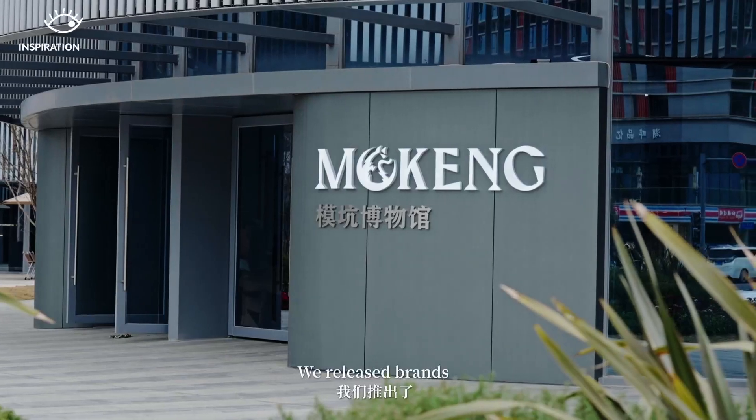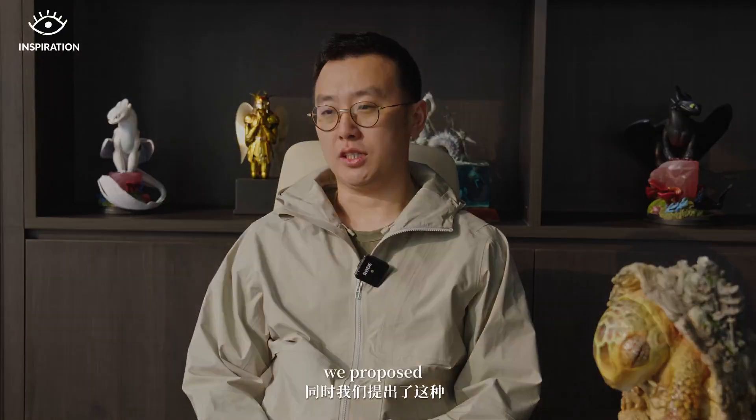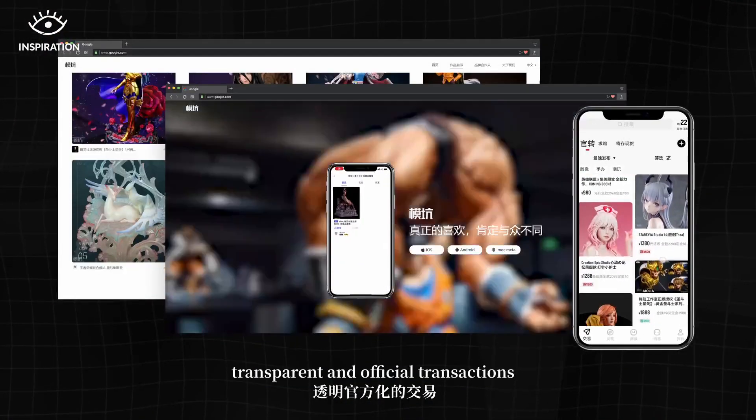We decided to make an action figurine in 2019. We launched the design and at the same time created a transparent exchange platform, which quickly attracted a lot of fans' support.